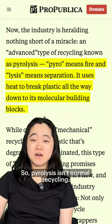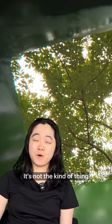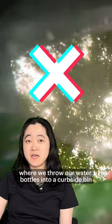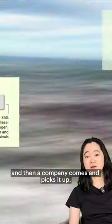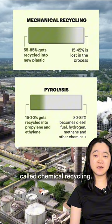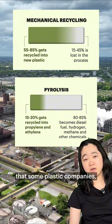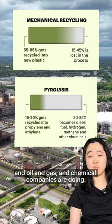Pyrolysis isn't normal recycling. It's not the kind of thing where we throw our water bottles into a curbside bin and a company comes and picks it up. Pyrolysis is a type of recycling called chemical recycling, which is a newer technology that some plastic companies and oil and gas and chemical companies are using.